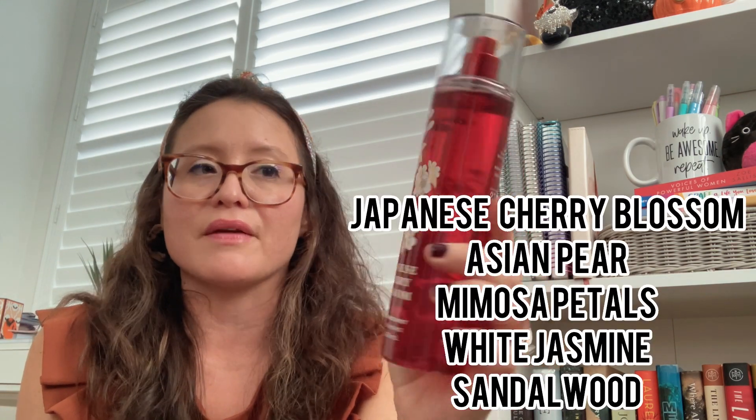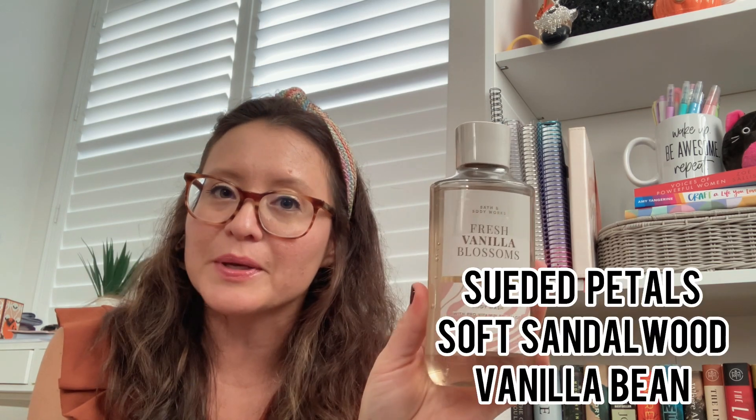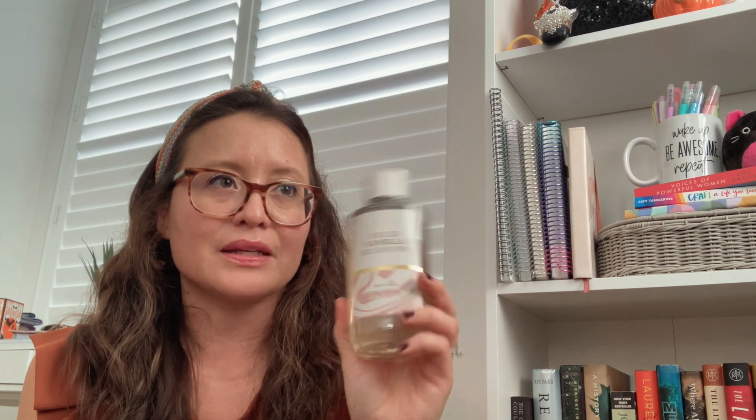My oldest loves Japanese Cherry Blossom — she gets it every year in the lotion, travel size, and sanitizer, but doesn't have a full size. Since it was on sale, I decided to pick her up one. I also picked up Fresh Vanilla Blossom body wash because I really want to give it another chance. I love the smell in the mist, but the body cream gave me a different scent on my skin. I'm hoping it will be better in the shower.